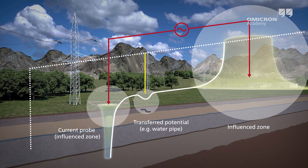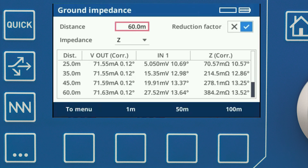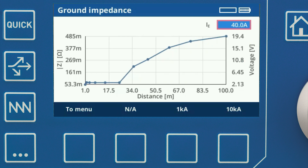This helps to find deviations caused by transferred potentials or insufficient distance to the current probe. Modern test sets can directly display the measurement results and visualize them graphically. If the maximum expected fault current is known, the ground potential rise can also be displayed directly.